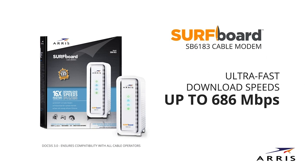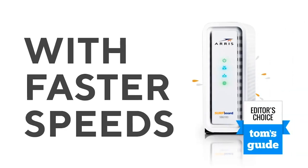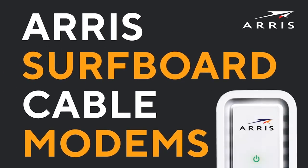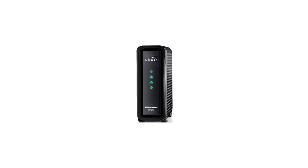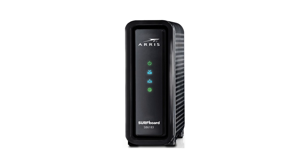It allows you to stream HD videos, play online games, and surf the web on multiple devices at the same time. It has a 1 Gigabit Ethernet port that provides reliable wired internet connection and also helps save energy. It provides support for both IPv4 and IPv6, which is the latest standard for internet protocol. This unit is compatible with service providers like Cox, Spectrum, Xfinity, and other major US cable providers, and it works best with internet speed plans of up to 300 Mbps. Setting it up is as easy as 1-2-3: connect the cables, contact your service provider, and connect to a Wi-Fi router. It will also help you save money as you won't have to pay monthly lease fees.